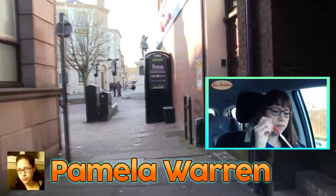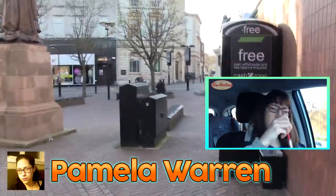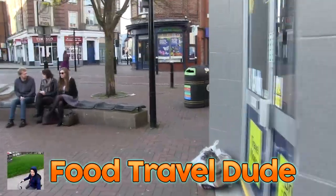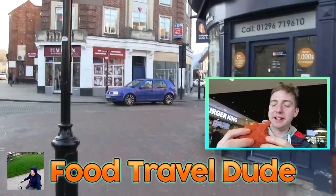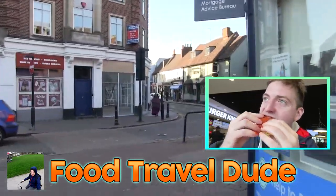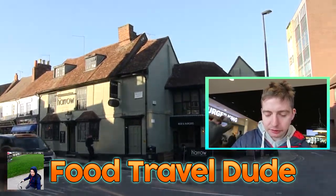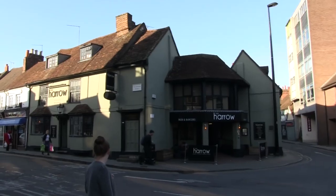From Canada we've got Pamela Warren. She is probably quite similar to us really — food reviews for all kinds of Canadian things with really good personality and varied content. And last but by no means least is Food Travel Dude from the Netherlands. He's actually a British guy who moved to the Netherlands and travels around eating all kinds of weird Netherlandish dishes. He's very lively with a really cool camera setup, and he's actually a friend of the show. Anyway, we've arrived at the Harrow now so let's go inside and try their burgers.